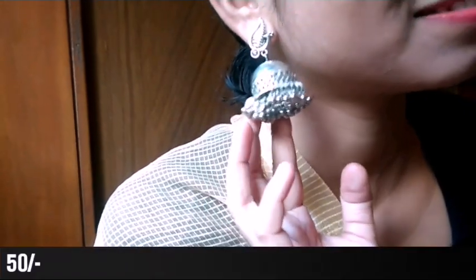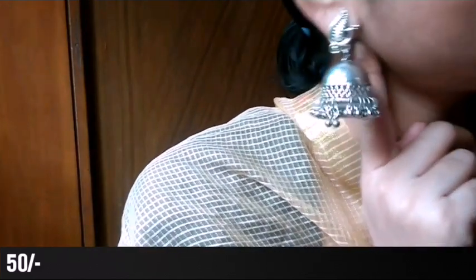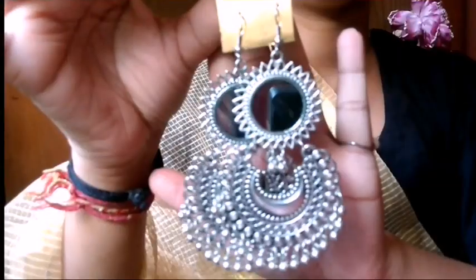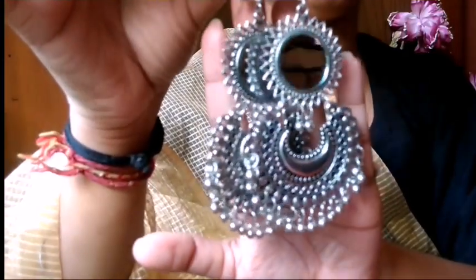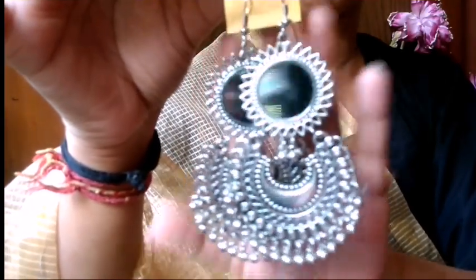You can get the best quality at the best price. The earrings start at 10, 20, 30, 40 rupees and the larger size earrings are in the 50 to 100 range. I also have mirror work earrings - you can see the mirror circle design and the weight is very light.